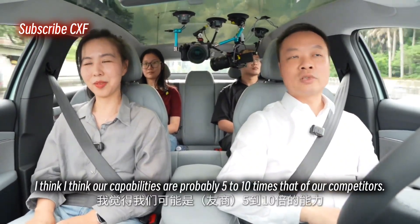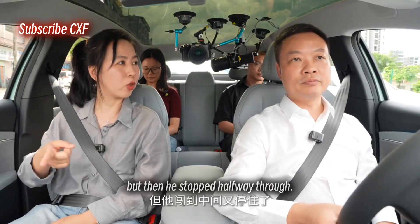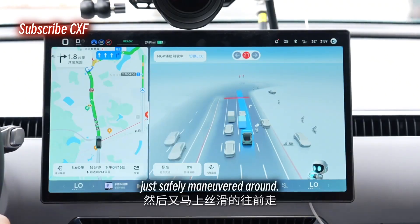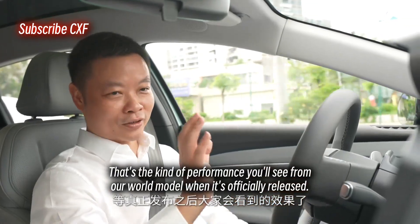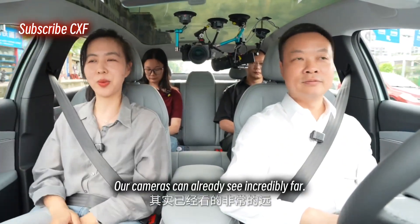I am super, super confident. I think our capabilities are probably five to ten times that of our competitors. At that red light back there, there was a guy who tried to run it but stopped halfway through, so the car made a really subtle move to avoid him — didn't slam on the brakes, just safely maneuvered around and then smoothly kept going. That's the kind of performance you'll see from our world model when it's officially released, so definitely stay tuned.